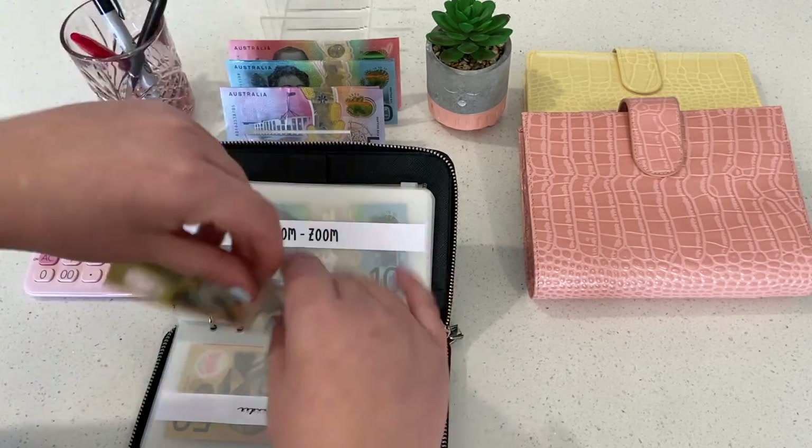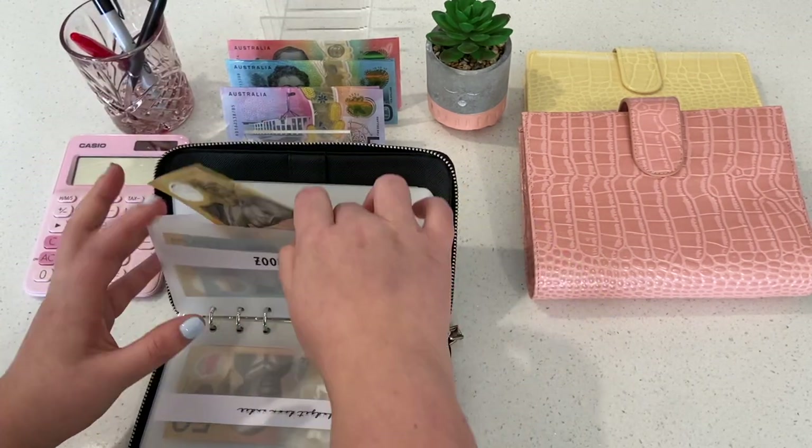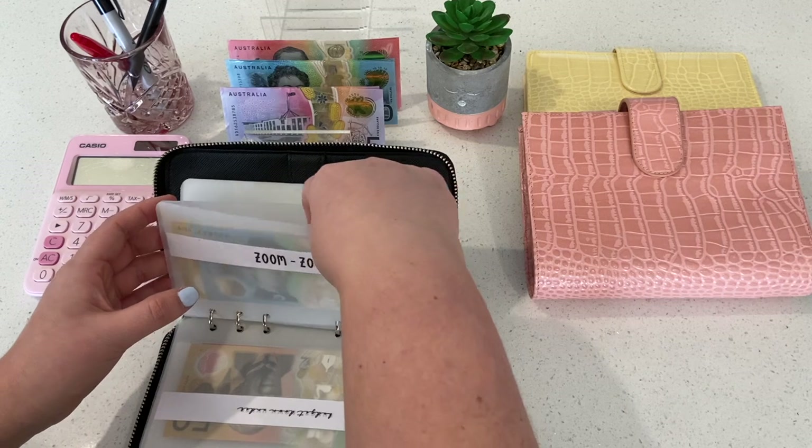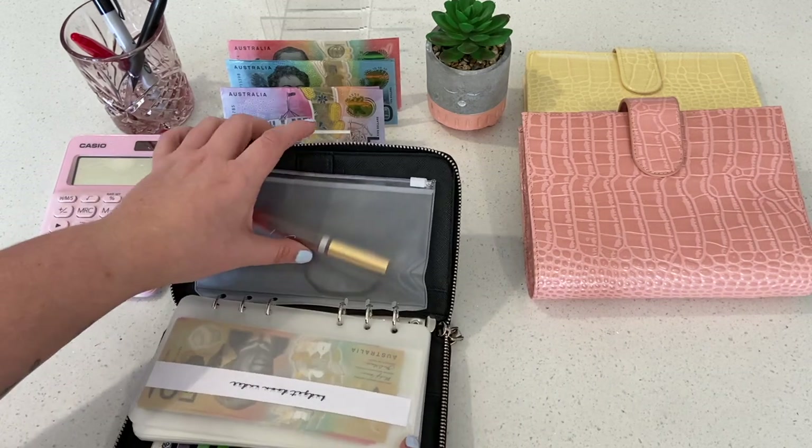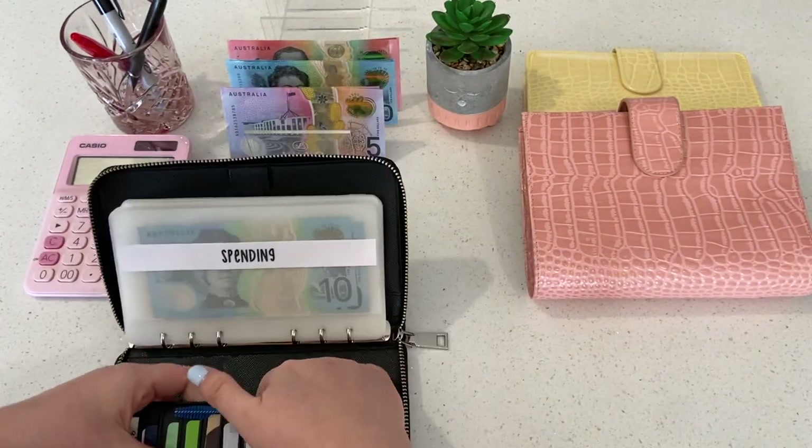Fuel is going to get a bonus $50 just in case I need to fill up again. It is school holidays, so that usually means a little bit more driving. Queenie Vibes is going to stay empty till the start of next month.